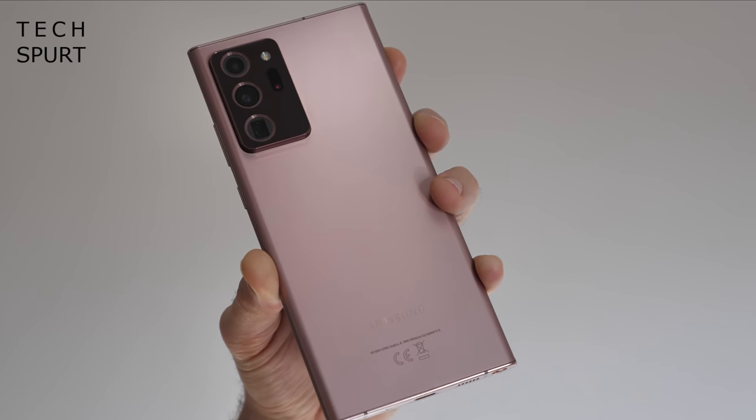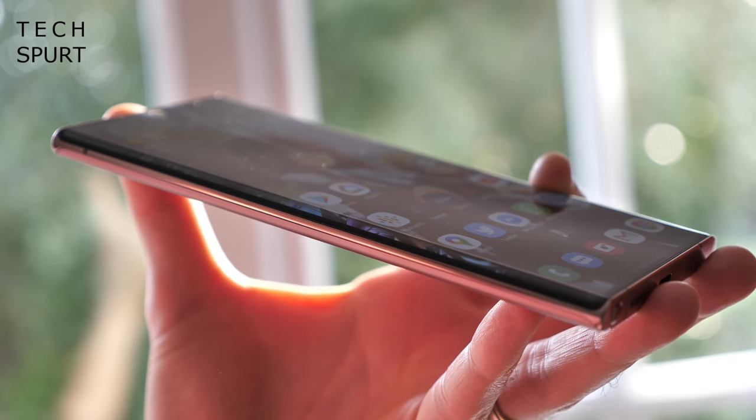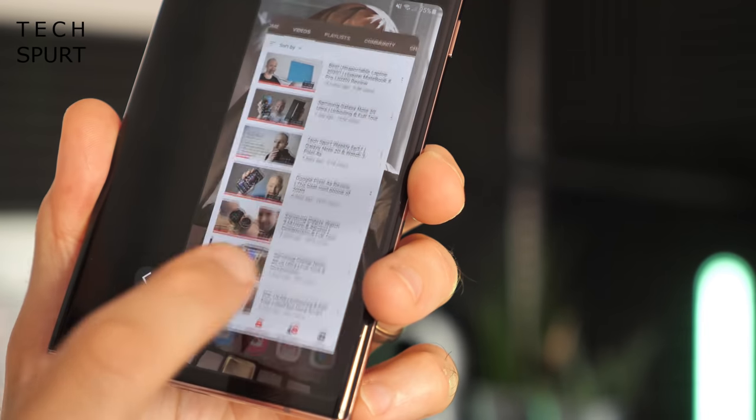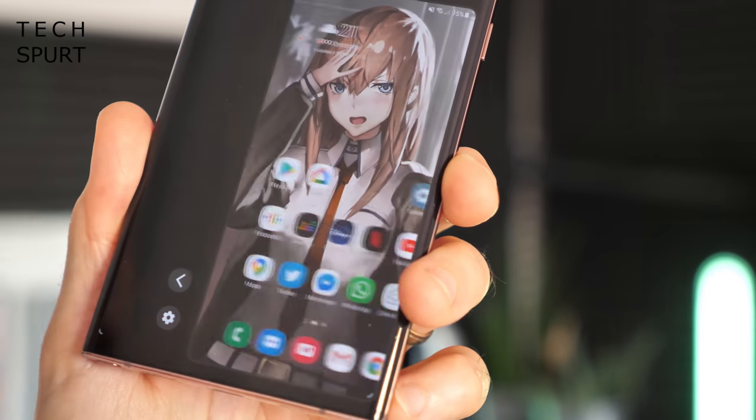Now first up, yes the Note 20 Ultra is an absolute whopper. Coming directly from the Google Pixel 4a was a serious shock to the system — at first it kind of felt like I was a small child who'd nicked his dad's phone. After a couple of days though I did adapt to the size, and thankfully despite being enormous it doesn't really have that much of a heft to it and it's actually quite skinny. Samsung has chucked in loads of one-handed help — you can swipe down at that bottom edge and it'll minimise everything with a nifty one-handed mode making apps much more bearable.